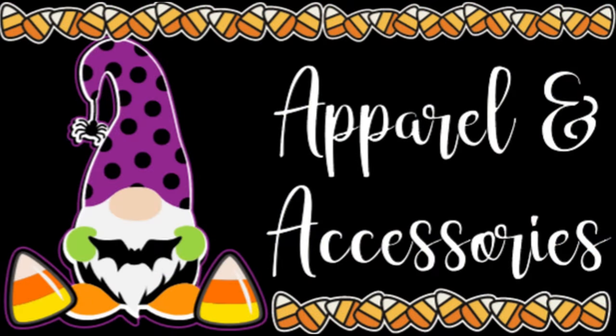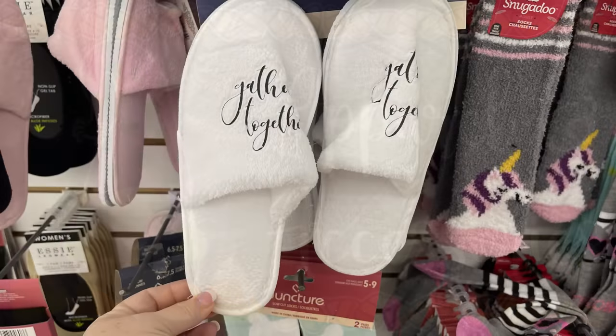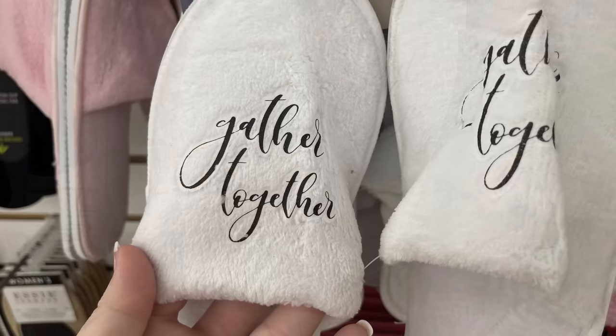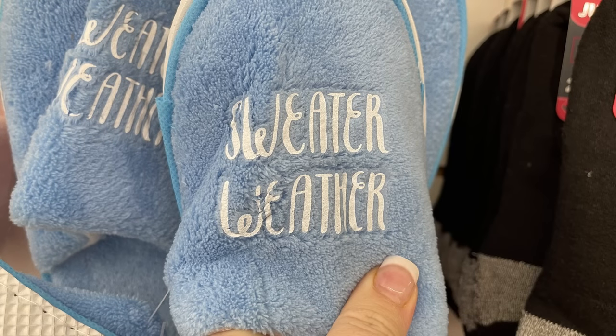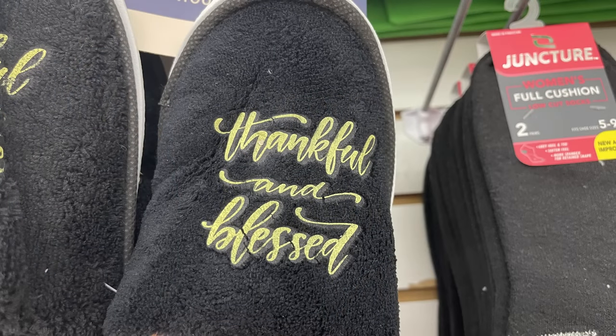They had some new slippers out — these are a closed toe slipper. They have them in white that say 'Gather Together,' also the blue that says 'Sweater Weather,' and then the black that says 'Thankful and Blessed.' Those were all in adult sizes.